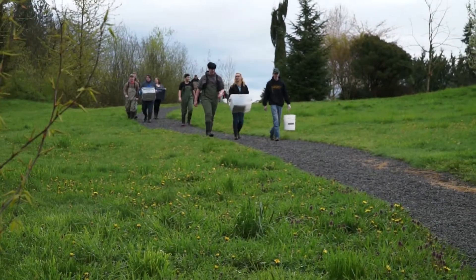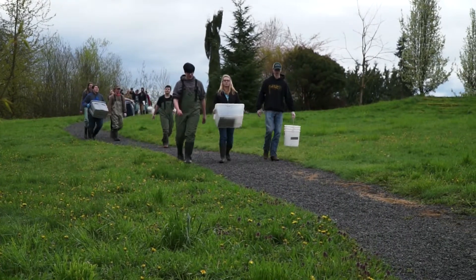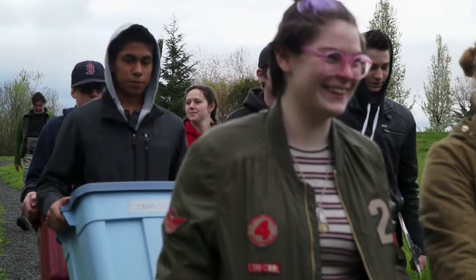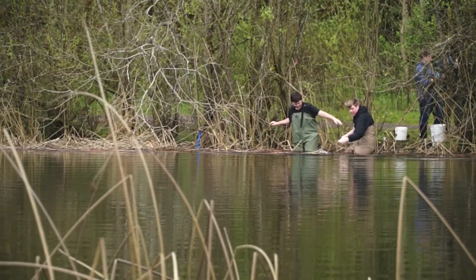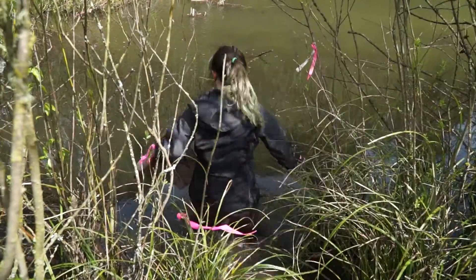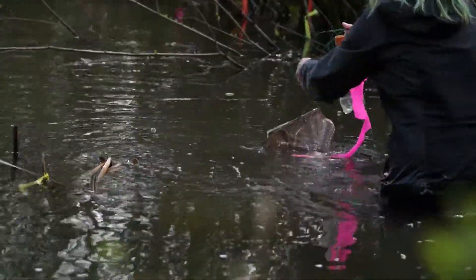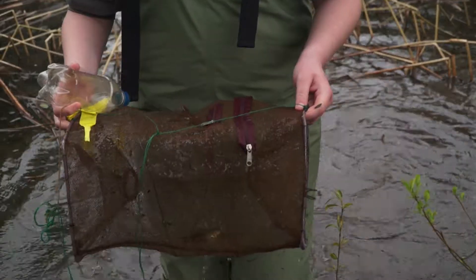If you thought science was just found in textbooks, then you should meet the students at Casey who put on fishing waders and head out to the on-site ponds in search of amphibians. Tenth graders at Casey — the Center for Agriculture, Science, and Environmental Education in Battleground, Washington — trap, retrieve, and release amphibians as part of an ongoing regional scientific study.